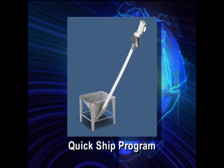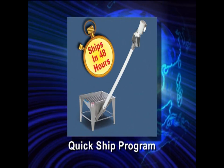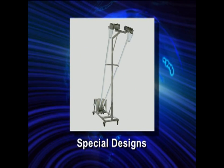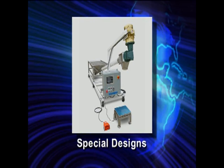Hapman's Quick Ship Program allows us to ship many popular sizes of the Helix within 48 hours. For special designs, Hapman's engineering and manufacturing departments work closely together to give you exactly what you need, when you need it. Thank you.